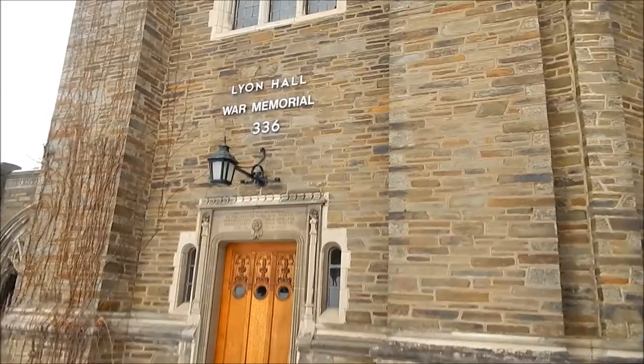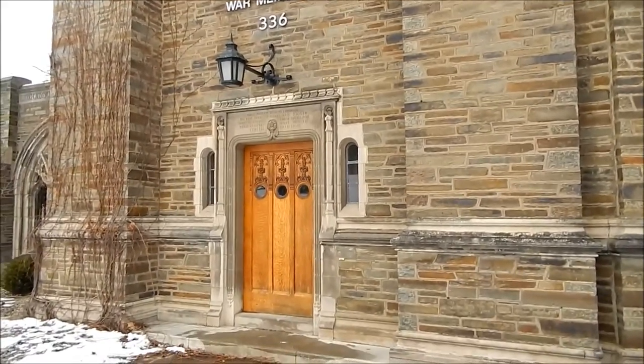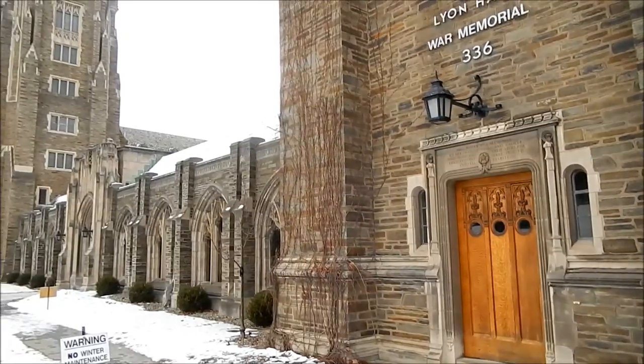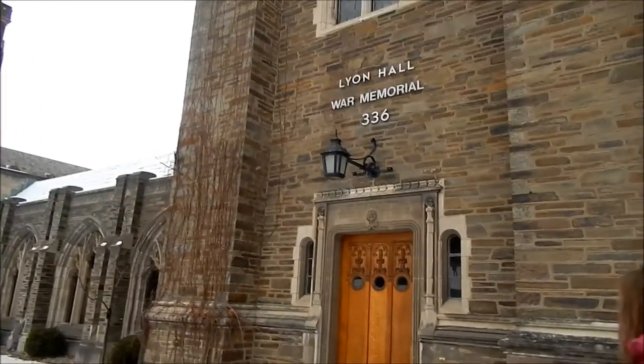Currently, the ROTC at Cornell takes care of the War Memorial. On our way out of Lyon Hall, we learned a little about the room on top of the tower. This is where the secret society, Skull and Dagger, meet. There is a locked door on the outside that supposedly leads to a small elevator which can bring people up to the room at the top. There is also a door on the fifth floor that leads to the secret meeting place as well.